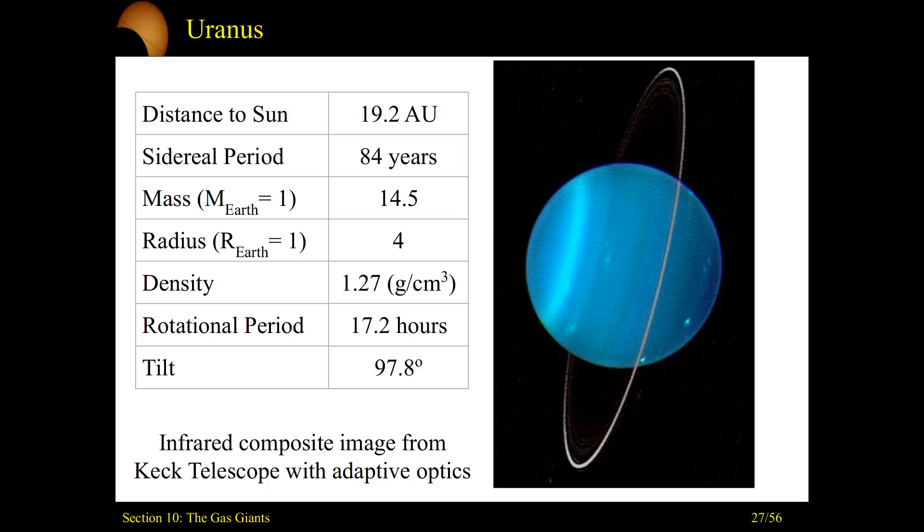Let's start our discussion of the ice giants with Uranus. We have here a composite image of infrared images taken by the Keck telescope using adaptive optics. Remember back to section 6, we discussed adaptive optics — that means you're taking images being distorted through Earth's atmosphere and using these tools to correct the image. With that, we get this composite image and you can see Uranus looking like it's on its side with a ring around it.